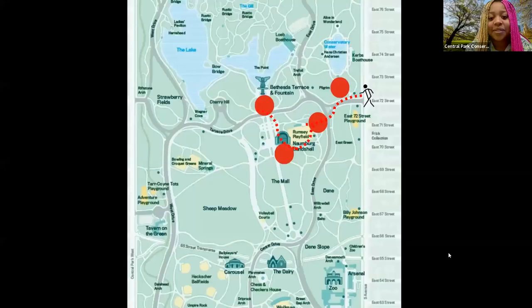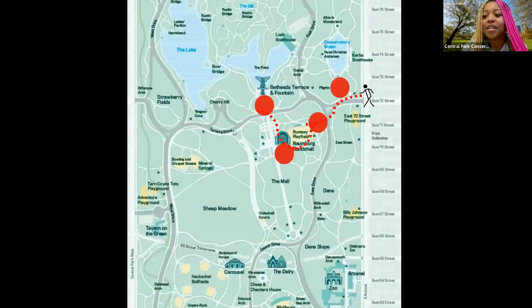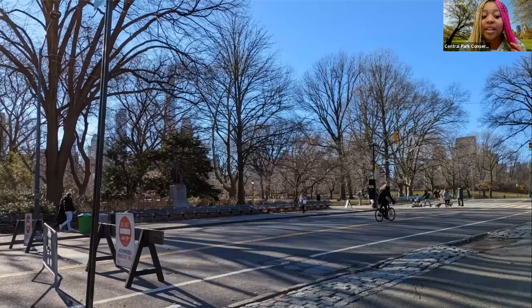Today our weekly walk is pretty short and humble, but that means it will be very easy for you to complete this same exact route yourselves the next time you visit Central Park. We're going to be starting at East 72nd Street, also known as Inventor's Gate, and ending at Bethesda Fountain and Bethesda Terrace — the heart of the park and one of our most favorite places here at the Conservancy. Inventor's Gate is a great place to start because there's just so much going on with lots of landmarks and sites in this area.